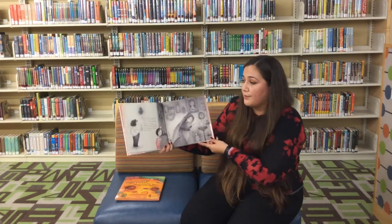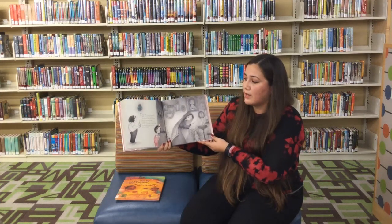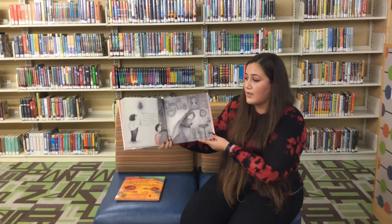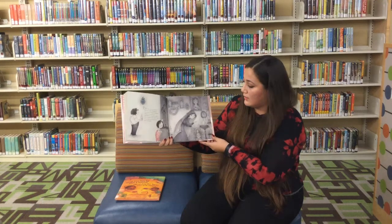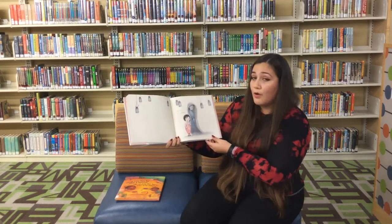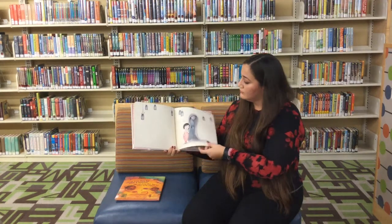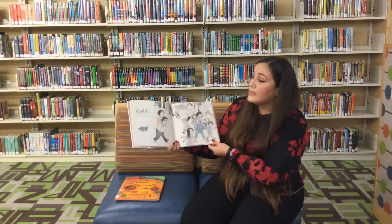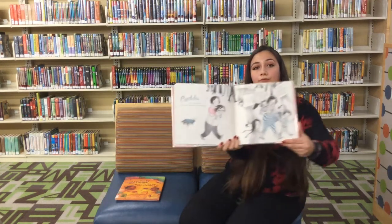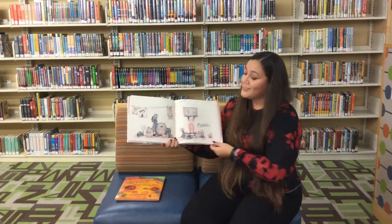Pura era tu tía abuela. Ella creía que los espíritus de nuestros ancestros estaban siempre a nuestro lado, cuidándonos. Cuando naciste, ella te amarró una cintita roja en la muñeca, un talismán para protegerte. Hola Pura, soy yo, Alma. Candela era tu otra abuela. Ella siempre defendió las causas justas. Yo soy Candela.